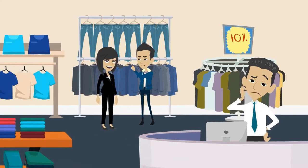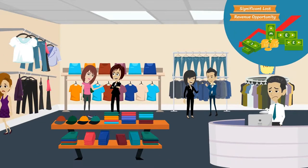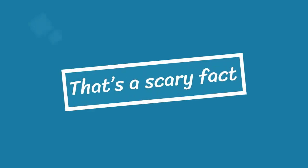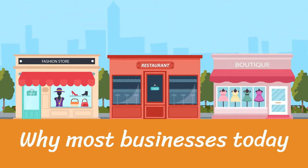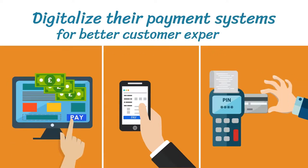Do you realize that even just one walk out a day causes a significant lost revenue opportunity for your store? Yes, that's a scary fact. Which is why most businesses today are looking to digitalize their payment systems for better customer experience.